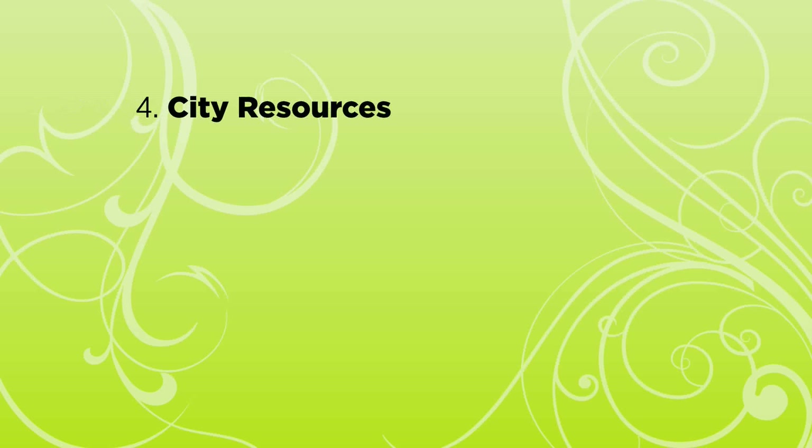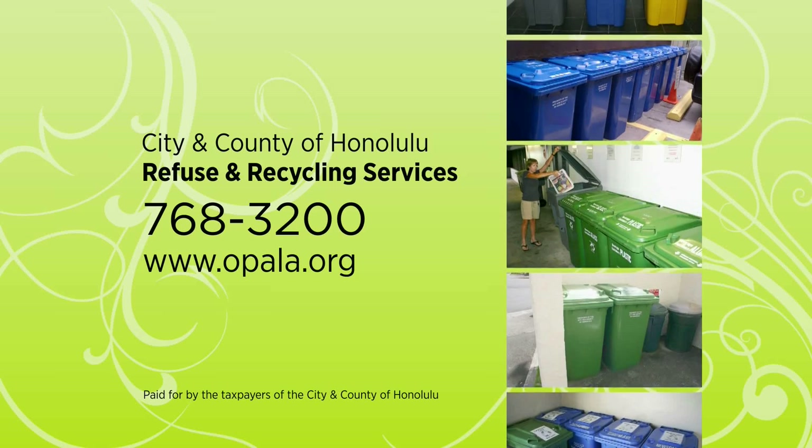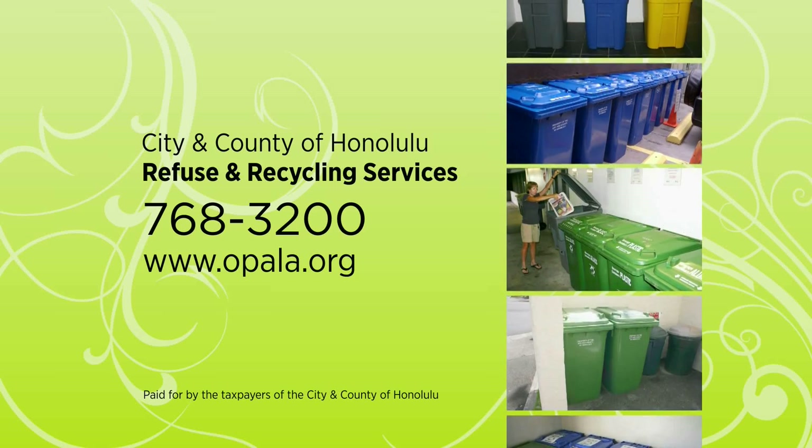And remember, the City has many resources to help get you started, including recycling containers, reimbursement for startup costs, how-to guidance, and tenant education. Call a City Recycling Specialist for help in getting your condo recycling program started today.